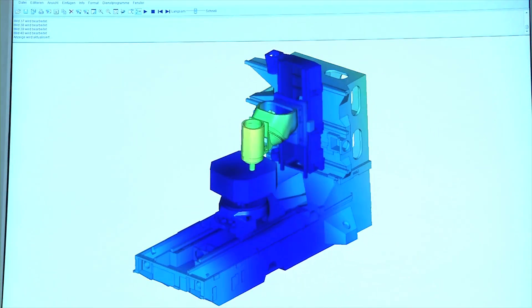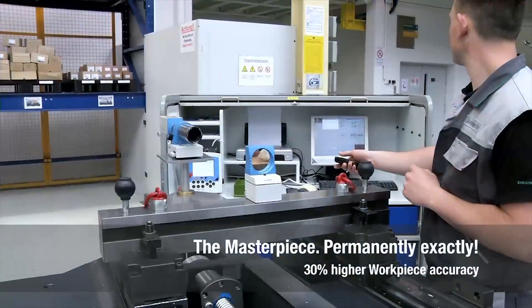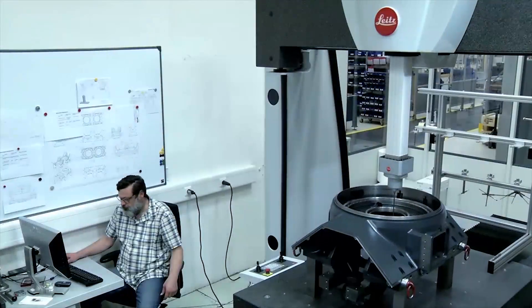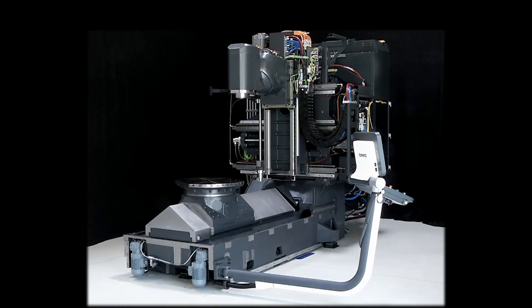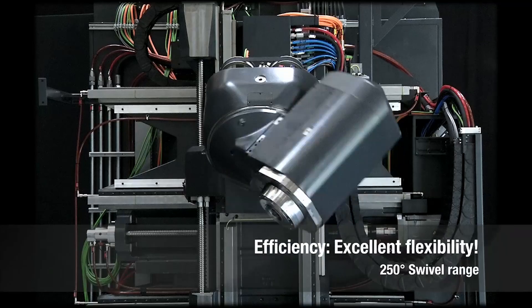The highly stable Duoblock with intensive cooling and extensive quality control are the basis for a 30% increase in accuracy. The efficient B-axis provides a further enlarged 250 degree swivel range.